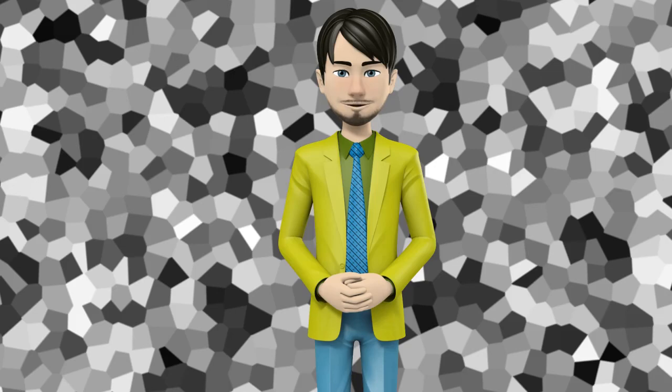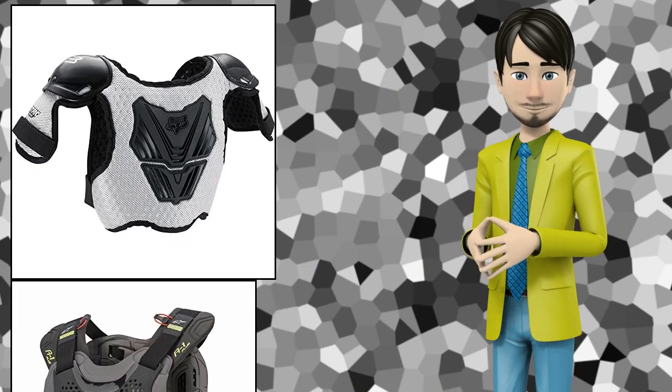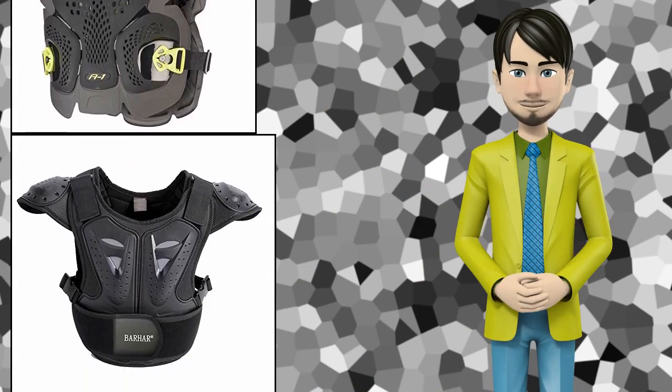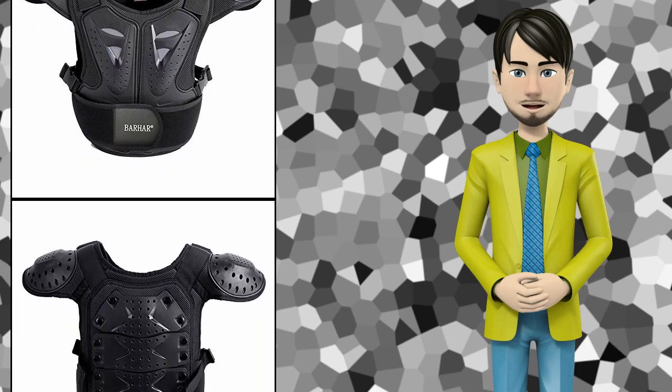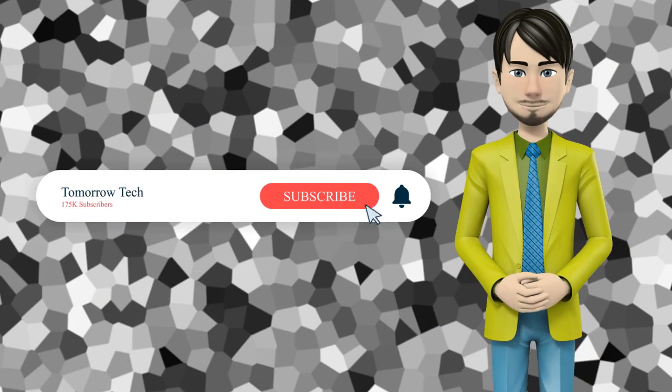Hi guys. In this video I will talk about amazing top 10 power sports chest protectors. I hope this video will help you to make the right decision. If so, give me a like and subscribe to my channel. Also turn notifications on to receive amazing top 10 products videos.